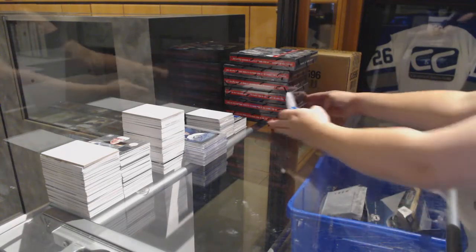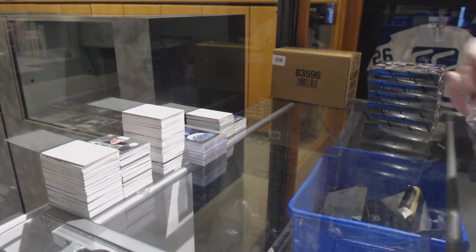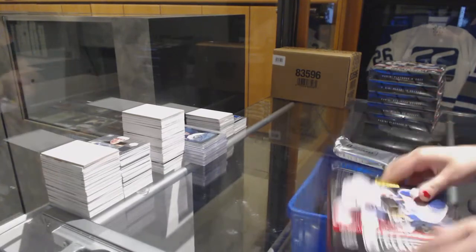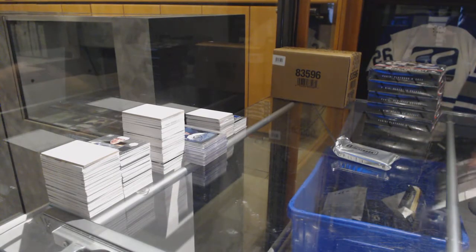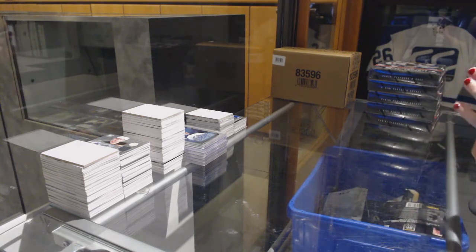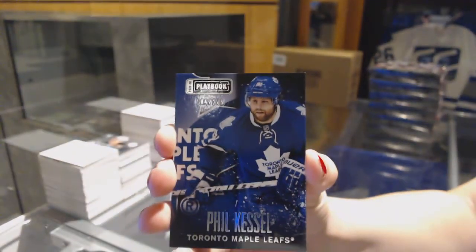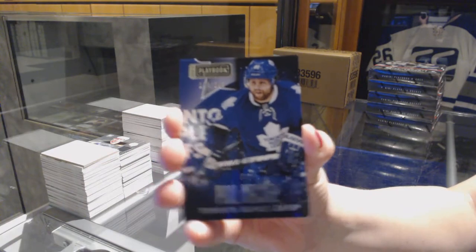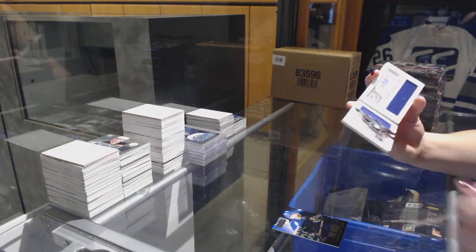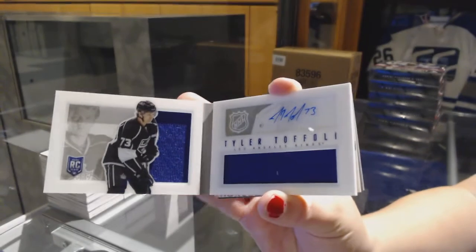All right, starting off Stancy Group Race 7632, we've got the 2013-14 Panini Playbook 6 Box Half Case. We've got a base card number to 249 for the Toronto Maple Leafs, Phil Kessel. We've got a Rookie Booklet Jersey Auto number to 199 for the LA Kings, Tyler Toffoli.